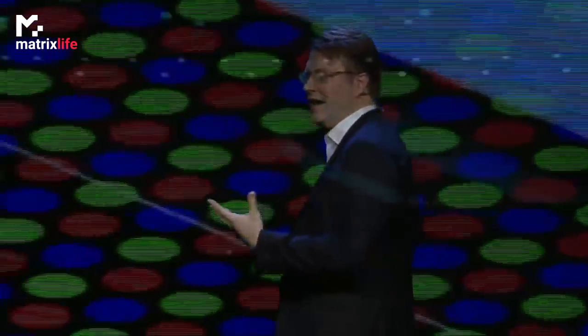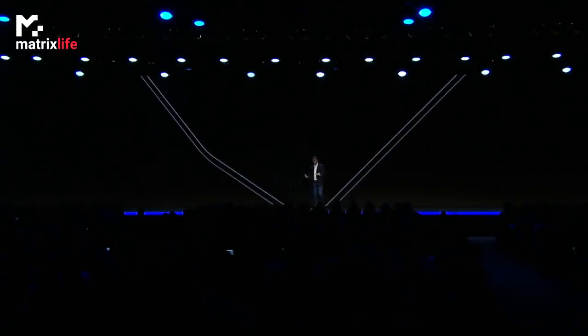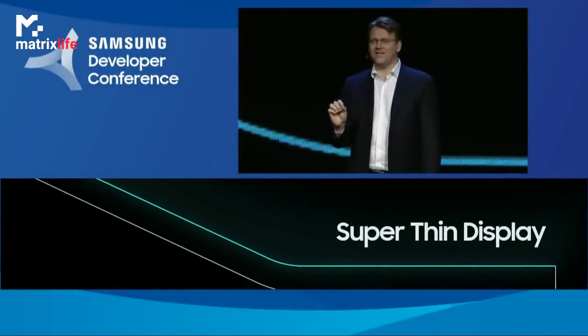Then we had our final, and perhaps biggest challenge, because for this display to be foldable, we had to make it thinner than any other mobile display we've ever made. We had the opportunity to reduce the thickness of the polarizer, which is an essential layer that filters external light, reducing glare so that you can read the display. To solve this, we created a new polarizer that's 45% thinner.